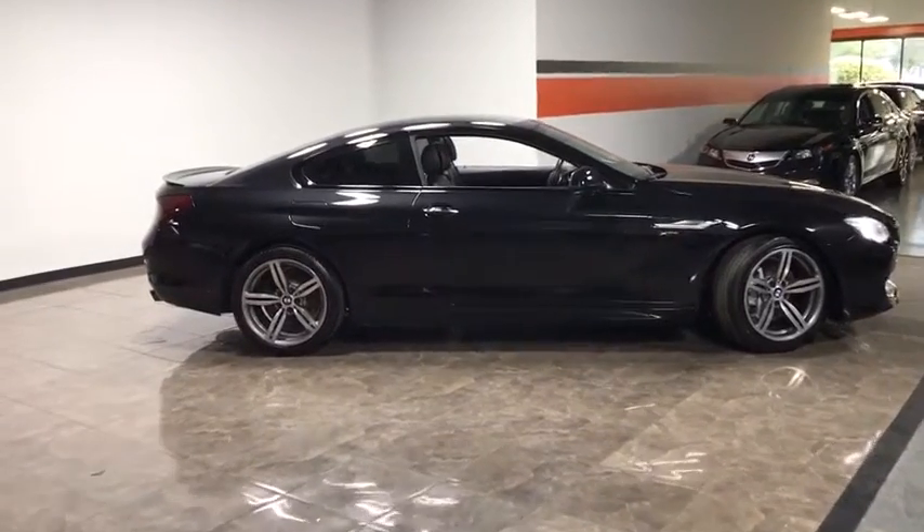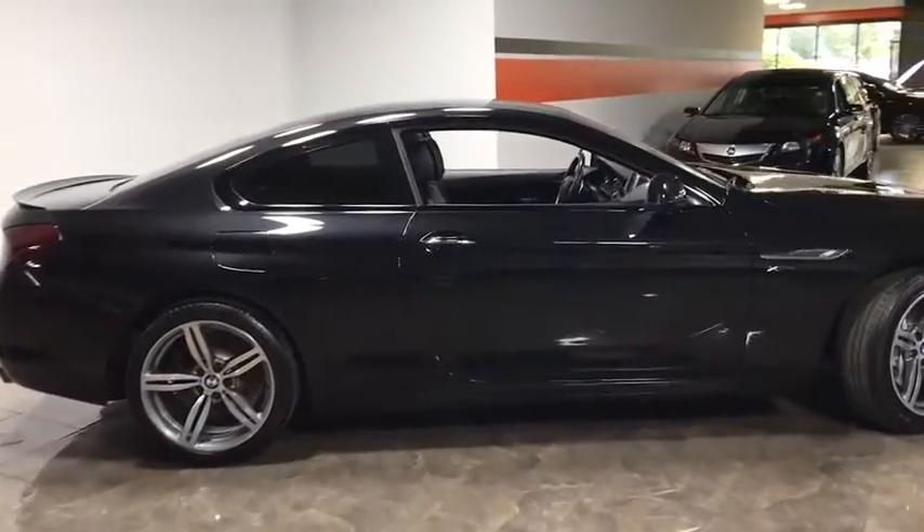This vehicle has less than 70,000 miles. Here are some of this vehicle's great options.